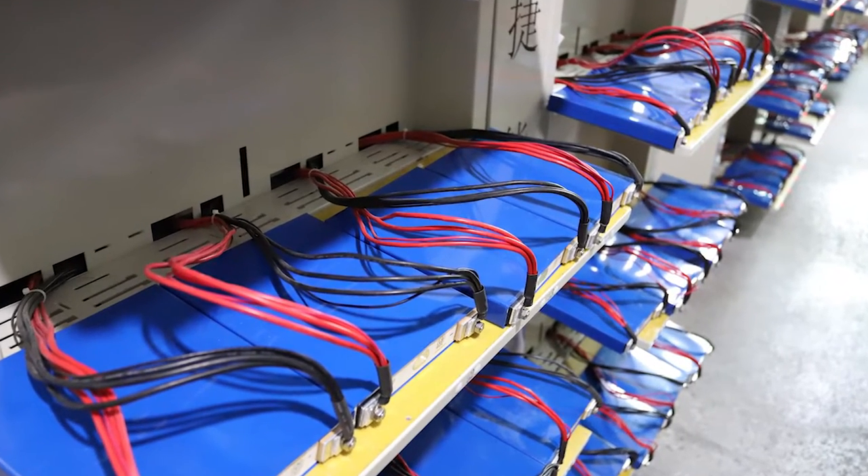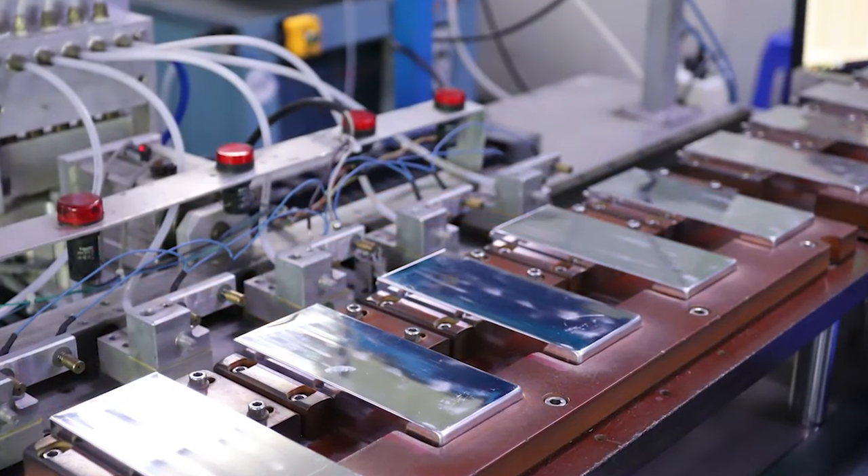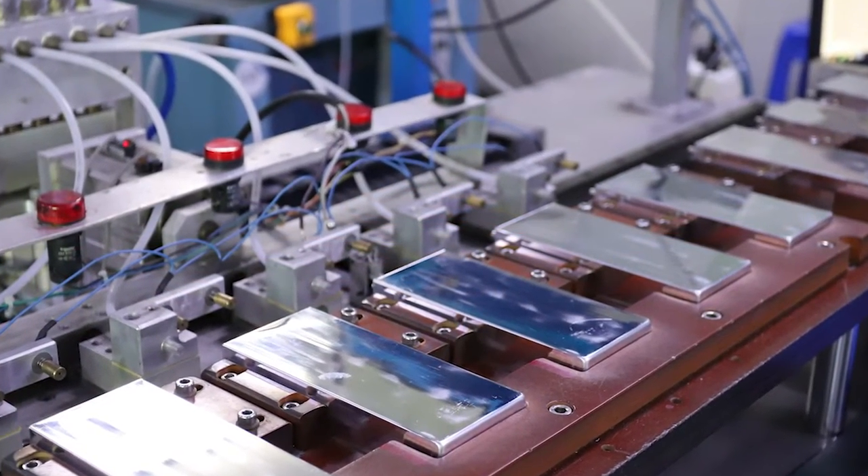Faster charging and a lower self-discharge rate of less than 3% per month helps to reduce downtime while also allowing it to be stored for extended periods of time.